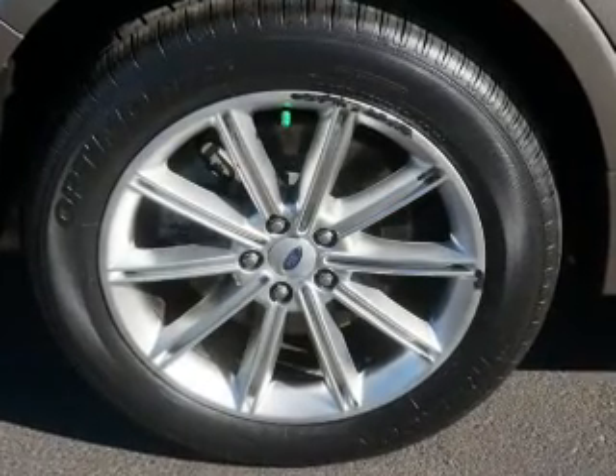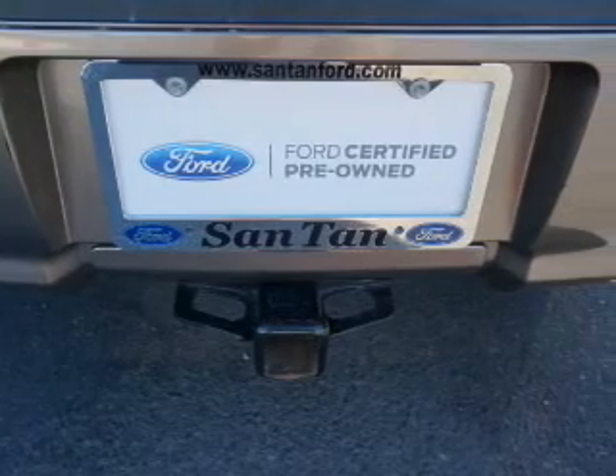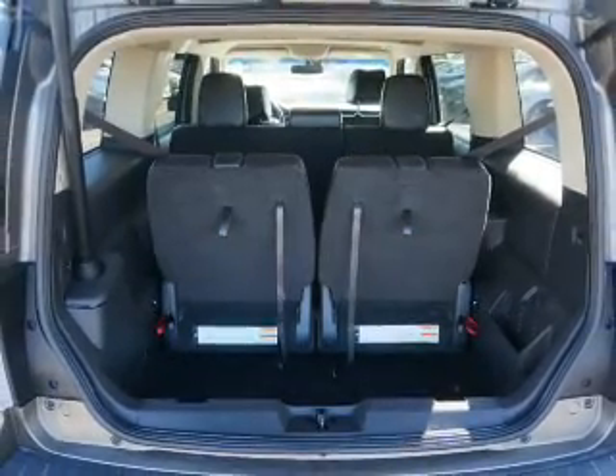A backup camera. Rest easy knowing this vehicle comes with a Carfax Vehicle History Report from Carfax, the most trusted provider of vehicle history information. Great quality at a great price. Call or click to contact us today.